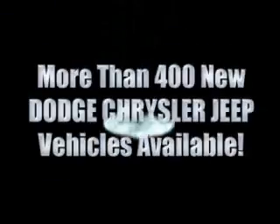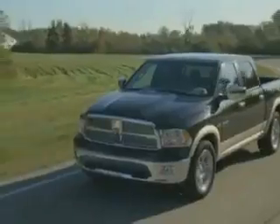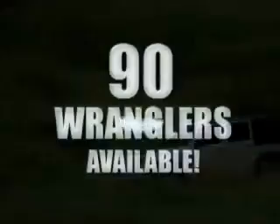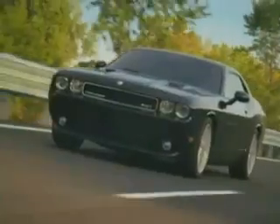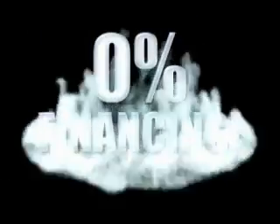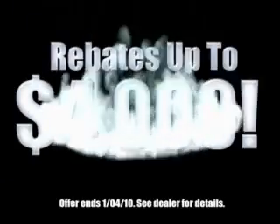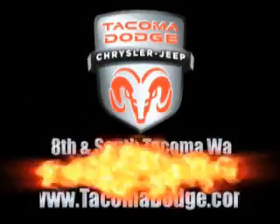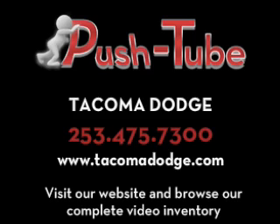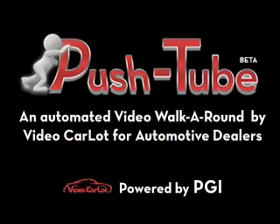For the 400 new Dodge, Chrysler, and Jeep vehicles available, we've got your Ram Tough trucks. If you want a Wrangler, we've rounded them all up. We're so big, we've got over 30 Dodge Challengers. We've got zero percent financing or get huge immediate rebates. We'll be right back.